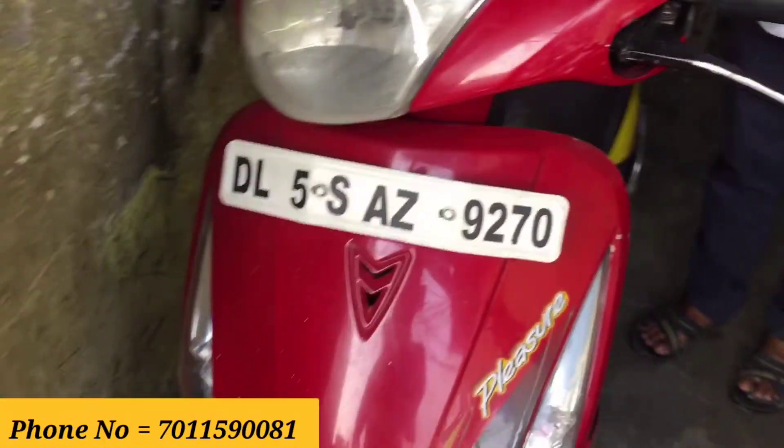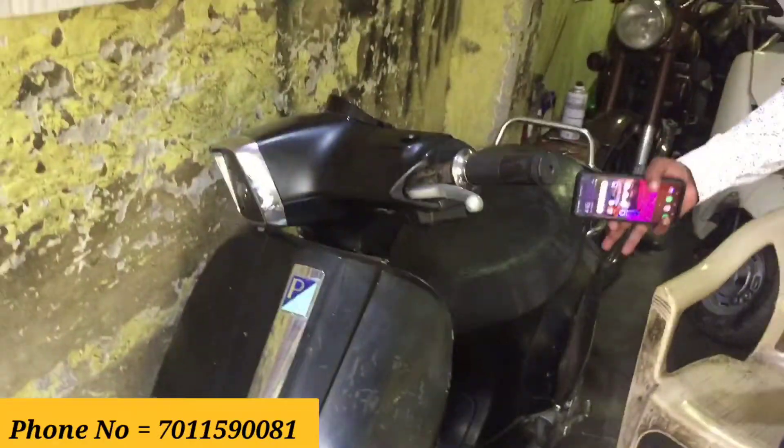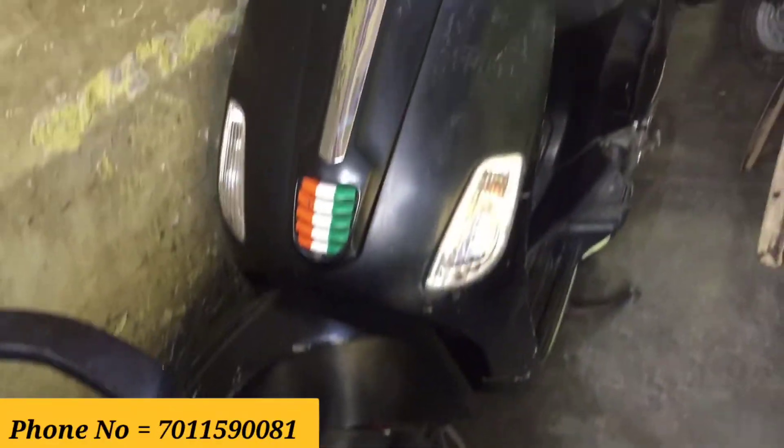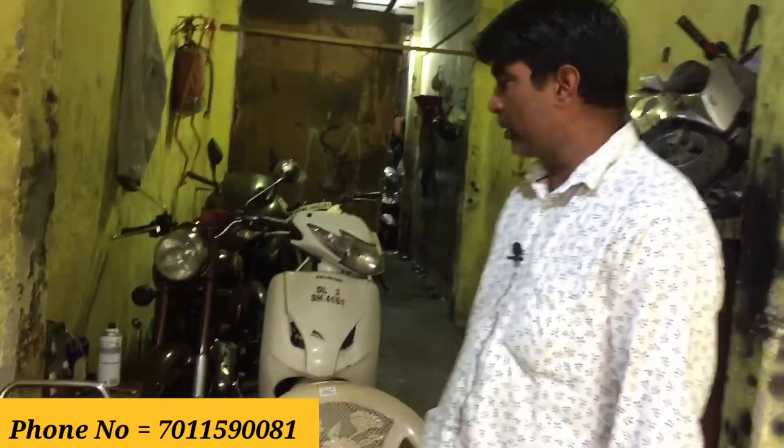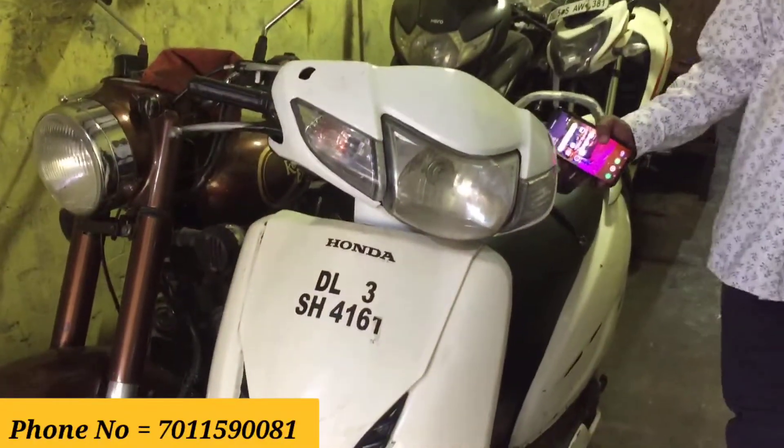This is a 2017 model, first owner, single hand, for 35,000 rupees. This Vespa is a 2014 model, first owner, single hand, also 35,000 rupees. This 2011 model, first owner, single hand, is 19,000 rupees.